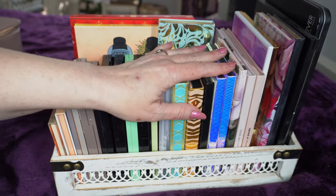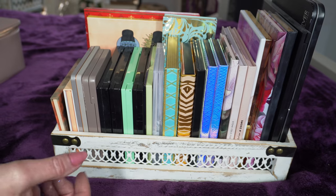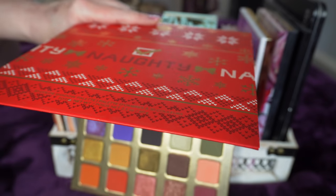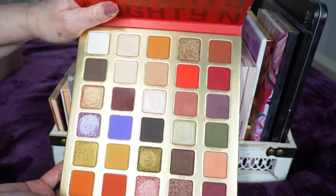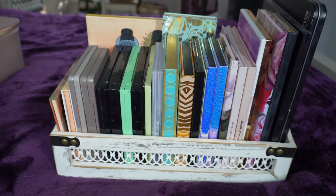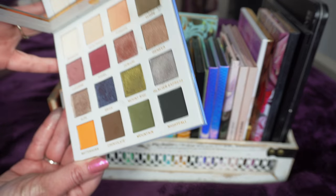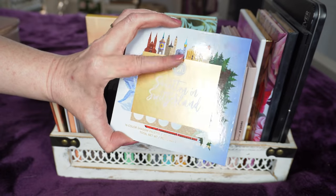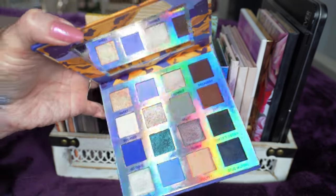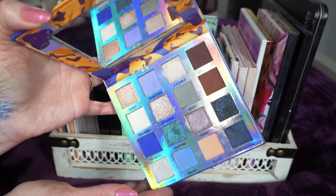Across the room I store the majority of my palettes in a wooden box on a dresser. Starting with last year's Naughty palette from BH Cosmetics - you may have heard they're going out of business, so I'm definitely holding onto this. It's one of the best palettes they've ever done. I also have Smitten in Switzerland, which I've talked about many times. I actually saw it at TJ Maxx and Marshalls - pick it up if you can because it's so good and inexpensive. The Blueberry Muffin palette from BH is also discontinued.